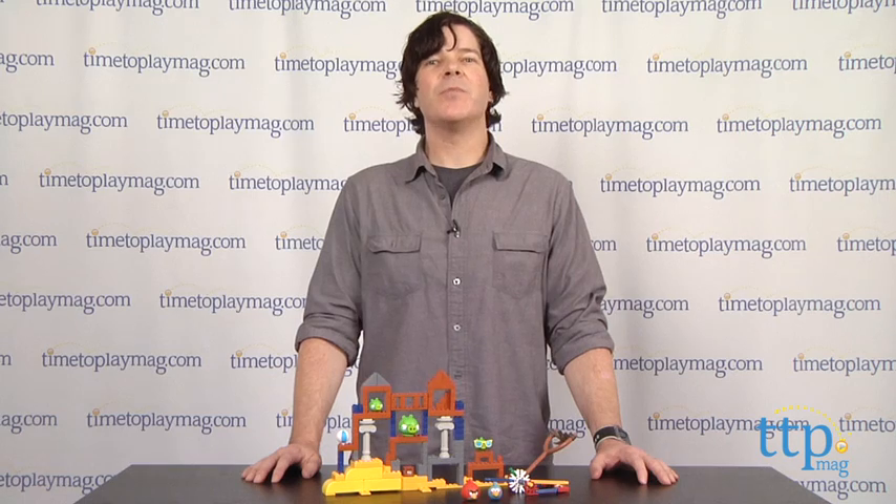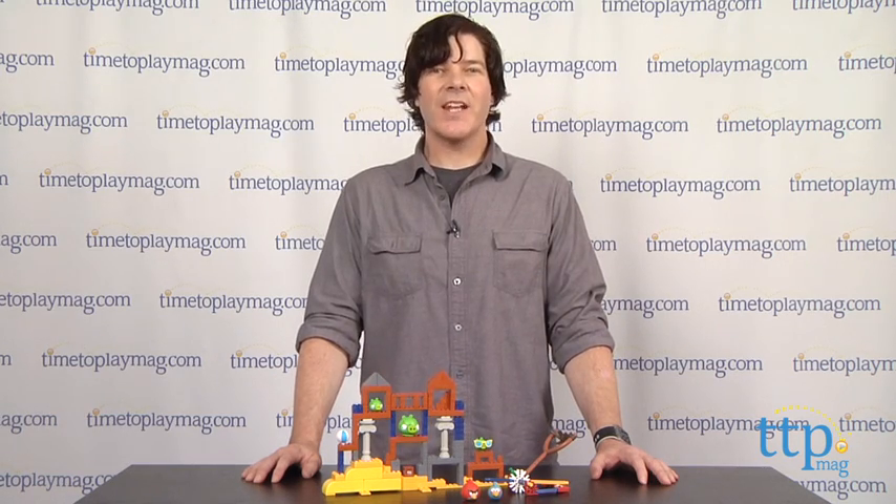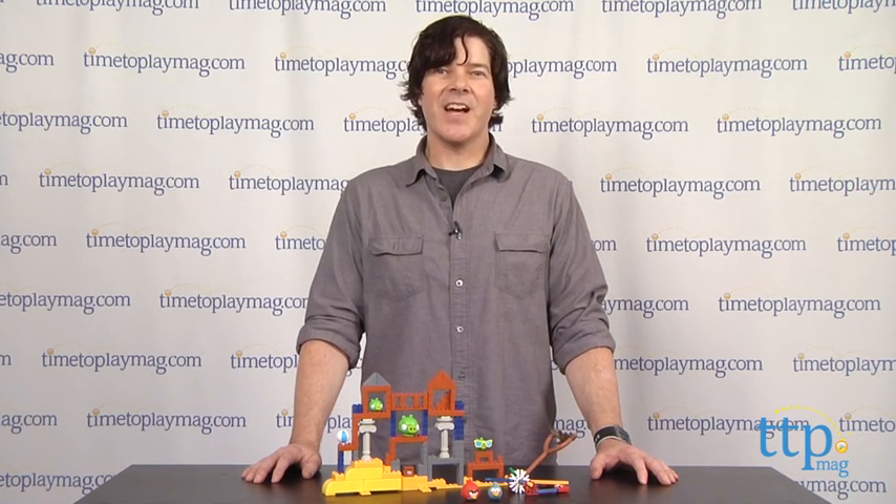The Angry Birds Grillin' and Chillin' building set is available now, so check it out. And for more reviews, including more K'nex toys, check us out at timetoplaymag.com, the number one source for all things play.